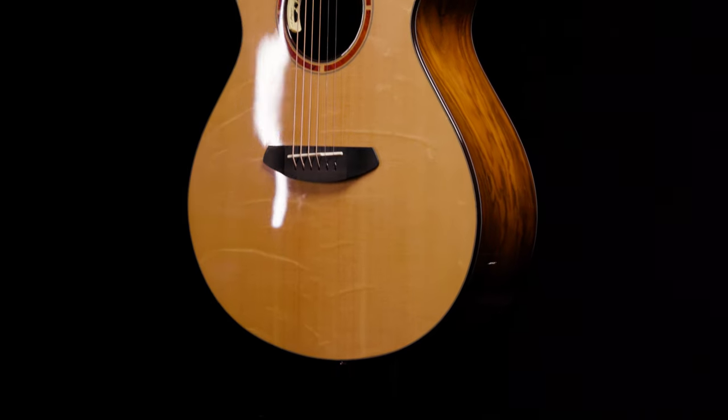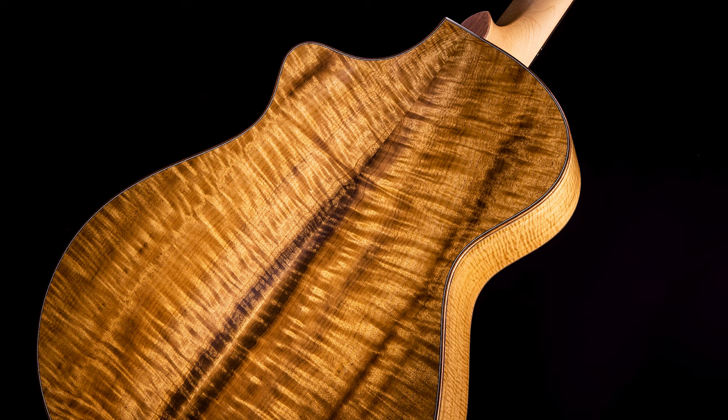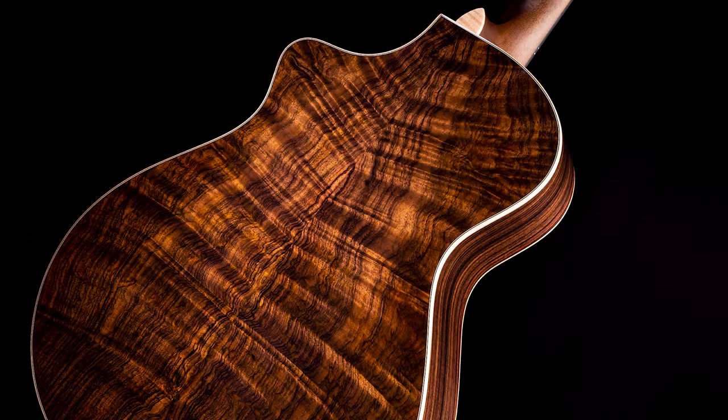And five different back and sides: Cocobolo, Myrtlewood, Koa, Walnut, and Rosewood. The one exception to our wood rule is that the guitar with Myrtlewood back and sides has a maple neck. This was Angela's one caveat, and Breedlove's expertise and unique experience with Myrtlewood led us to defer to the experts on this one. The results do not disappoint.